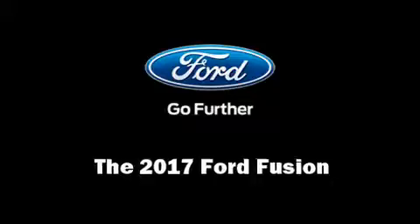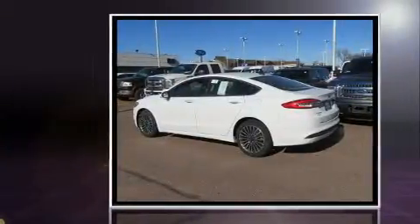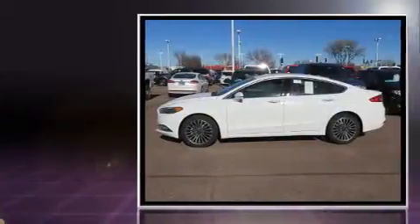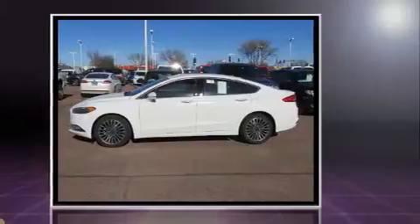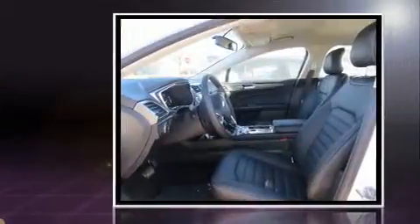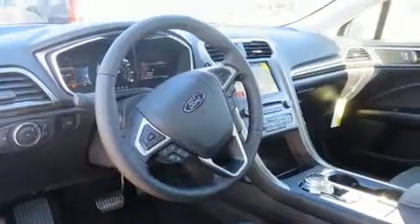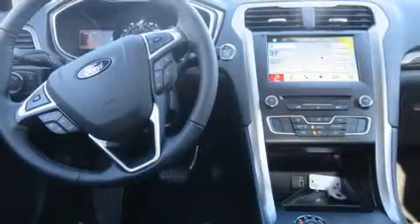Get excited about the 2017 Ford Fusion. It features an automatic transmission, front-wheel drive, and an efficient four-cylinder engine. It's equipped with tons of terrific amenities but it won't break your budget, like power windows, mirrors, and seats, a tachometer, adjustable headrests in all seating positions, speed-sensitive wipers, remote keyless entry, and air conditioning.